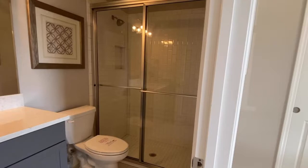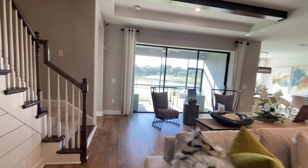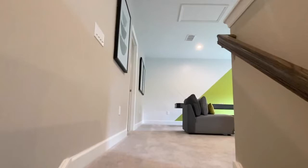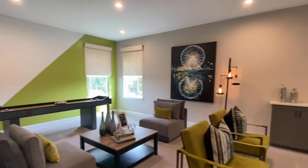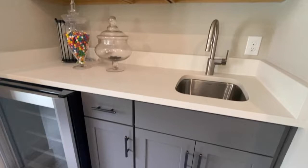Now keep in mind this is a one-story floor plan, but since it's a model and there is the option to add a second story, they have added a loft — a little space for a movie room, game room, whatever you desire. They also put in a small kitchen area and bar space up here. You can never have enough storage, so there's a little closet and an extra bathroom as well.